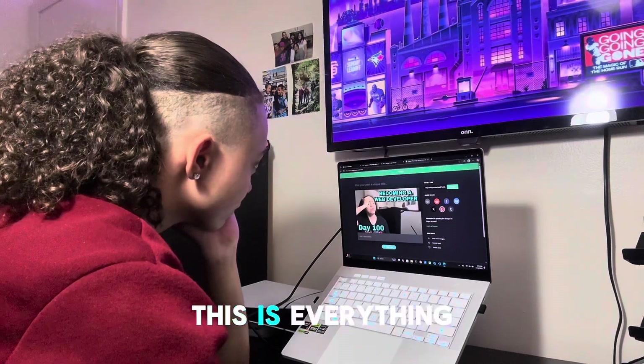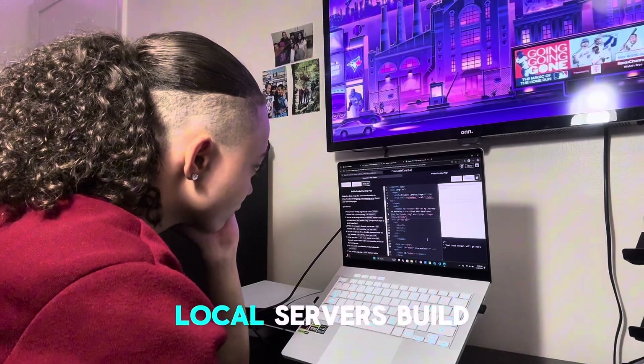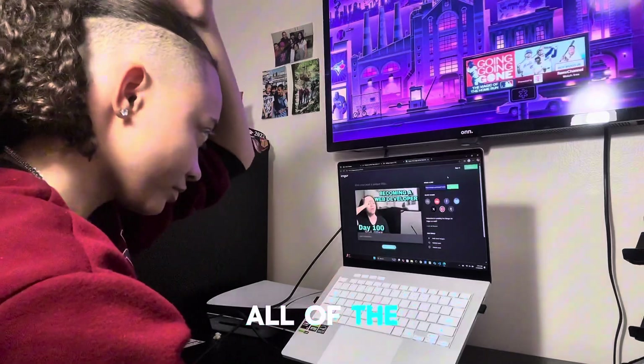As a developer, this is everything I want in a machine. VS Code is butter smooth. Terminal opens instantly. Local servers build and run without lag. It's just fast all of the time.